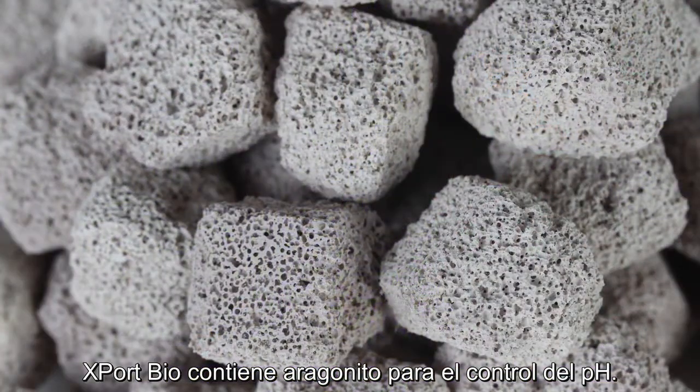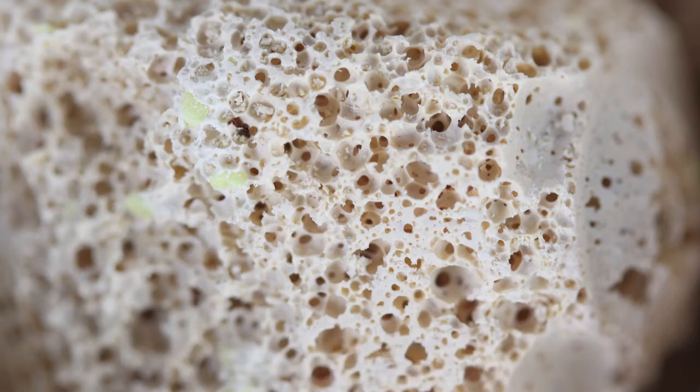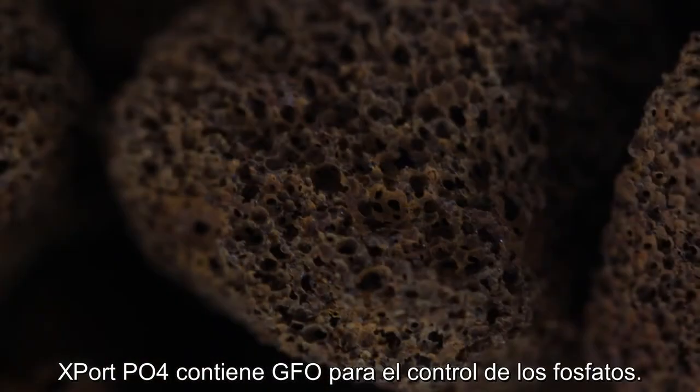Xport Bio is doped with real aragonite for pH control. Xport NO3 is doped with elemental sulfur particles for denitrification. Xport PO4 is doped with GFO for phosphate control.